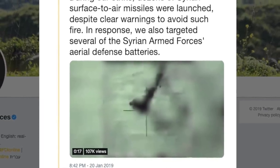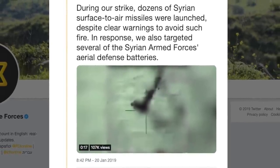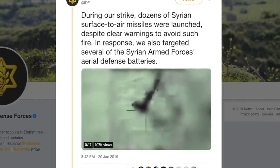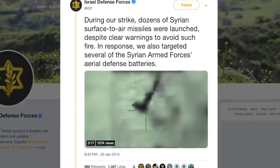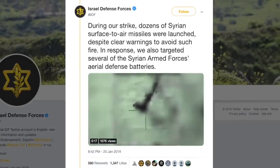Viewers can check the video in the link provided in the description section below. It is to be noted that on May 10 last year, Israeli fighter jets had taken out Pantsir-S1 for the first time. But unlike Pantsir-S1, destroying a Russian S-400 is a different game altogether.